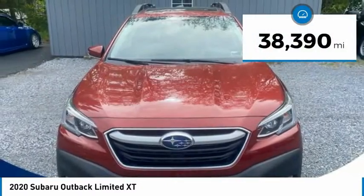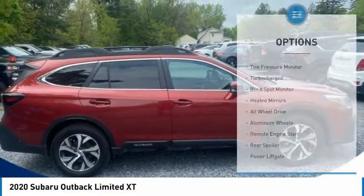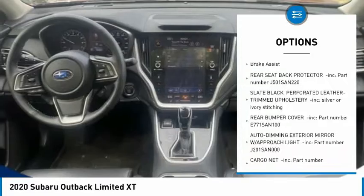This vehicle has less than 40,000 miles. Here are some of this vehicle's great options: tire pressure monitor, turbocharged, blind spot monitor, heated mirrors, all-wheel drive, aluminum wheels.